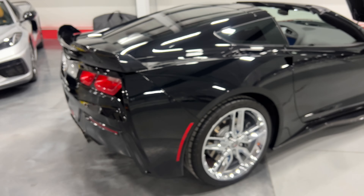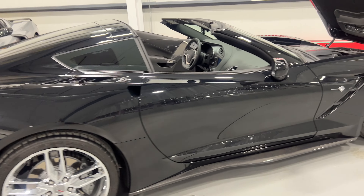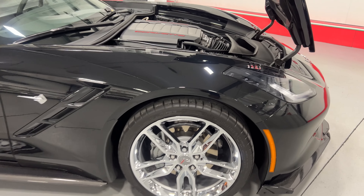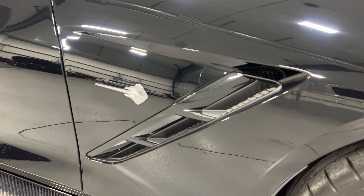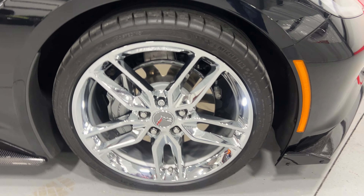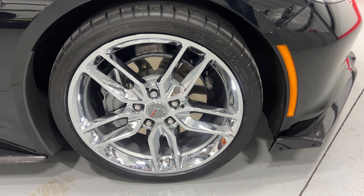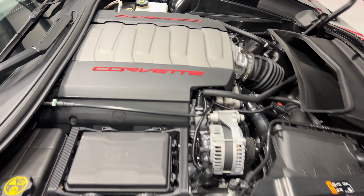We'll scan along this side of the car so you can see the condition, and here we are at the front. We've got the carbon flash metallic vent insert, the Stingray logo in chrome, and the front wheels — again a nice Z51 chrome wheel set, gray painted calipers, painted rotors, and nice Michelin tires.